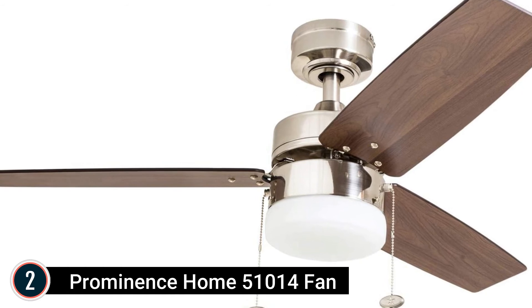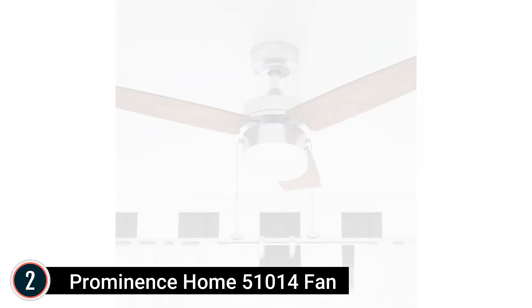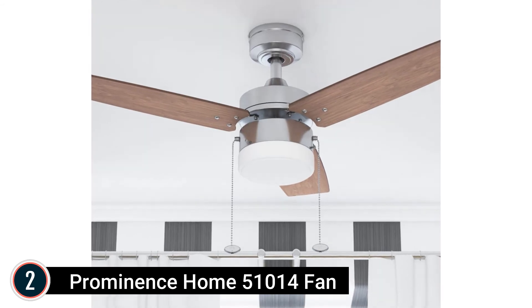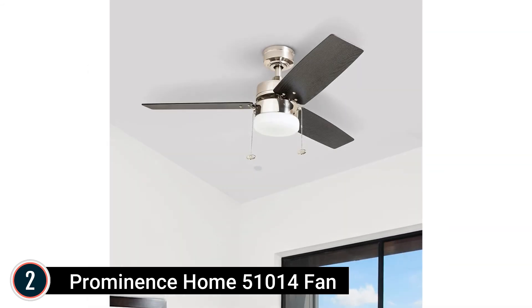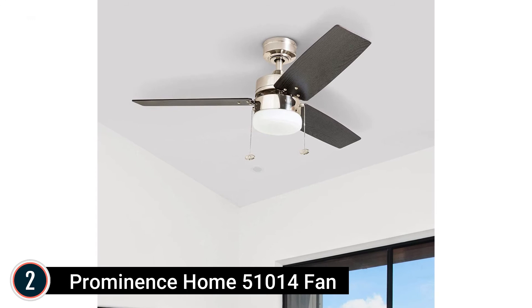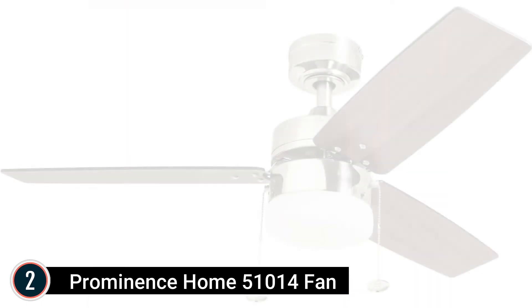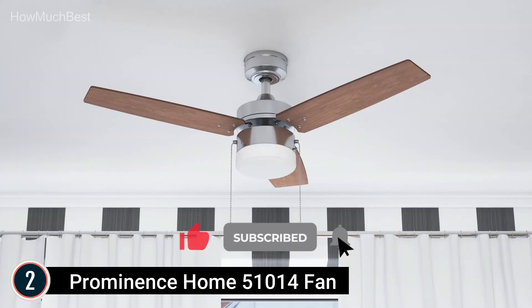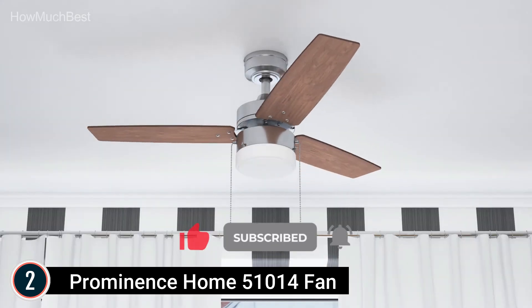Select the finish that best fits your space. This fan can be hung with the standard mount using the 4-inch down rod included, or on angled ceilings. It features a gently frosted glass unit with 2 E26-B11 bulbs, dimmable from 20% to 100%, 450 lumens, and a 230-degree light beam angle.